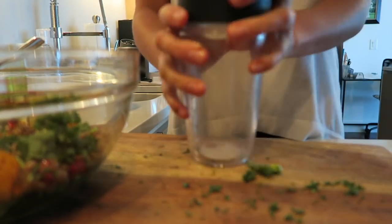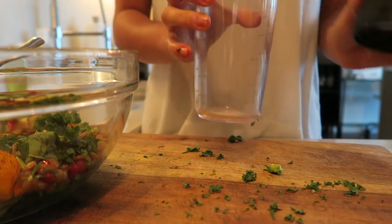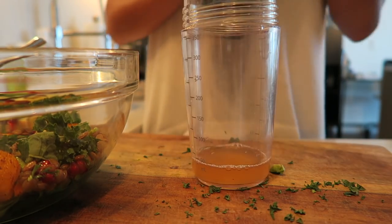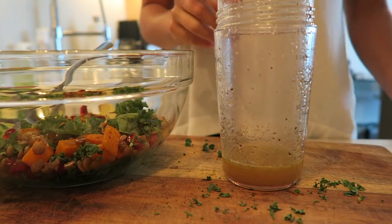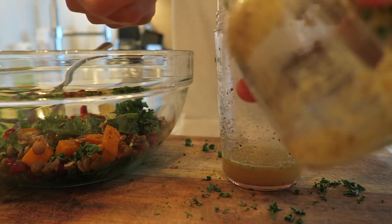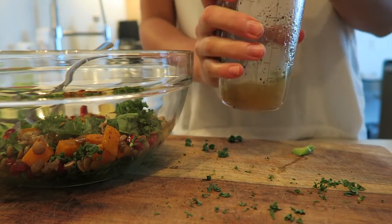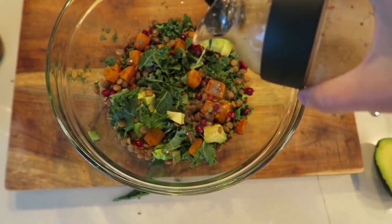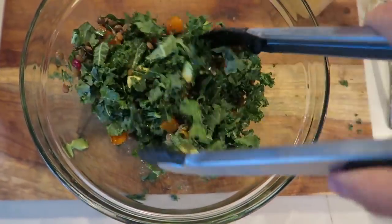For the dressing I like to use a dressing shaker like this one — it's by OXO, I'll put a link in the description. They're great for making homemade dressings. I'm adding in about two tablespoons of apple cider vinegar, a little drizzle of olive oil, salt and pepper, and the last ingredient is Dijon mustard. Time to shake — there we go. A nice light salad dressing to drizzle over the salad. The last step is to drizzle it over and toss to combine.